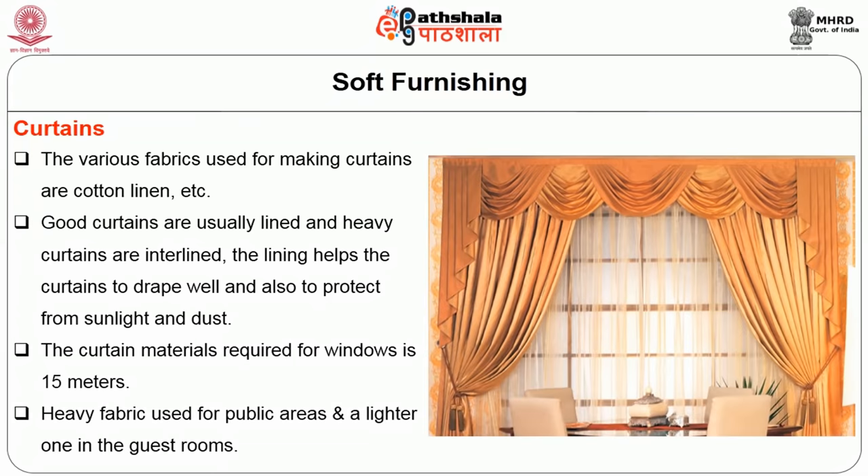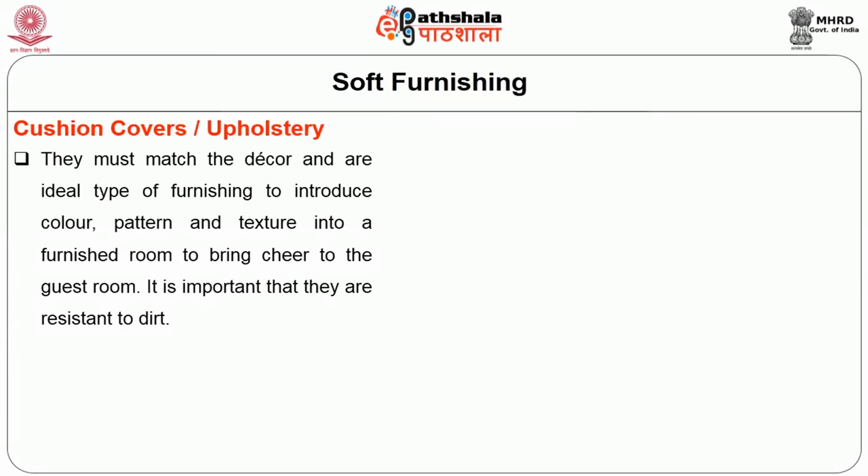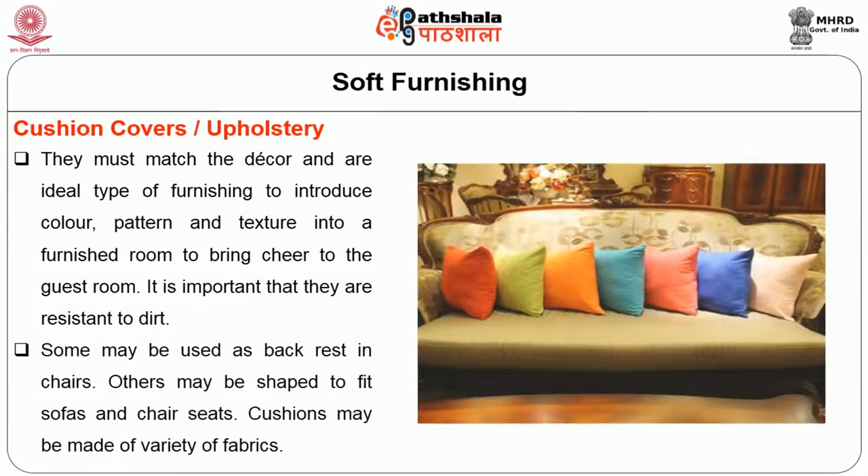The next item is cushion covers, also named as upholstery. They must match the decor and furnishing to introduce color, pattern and texture into a furnished room and bring cheer to the guest room. It is important that they are resistant to dirt. The fabric should not slip or lint. They may be used as scattered cushions, as back rests in chairs, or shaped to fit sofas and chairs. Cushions may be made of a variety of fabrics.